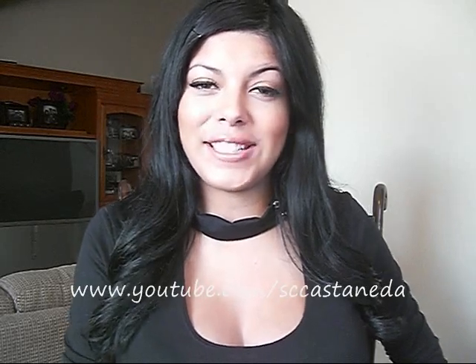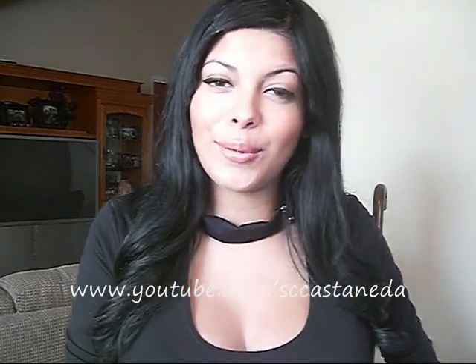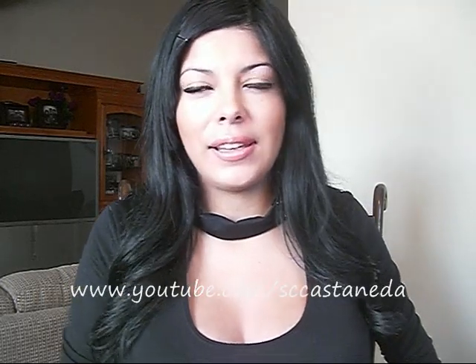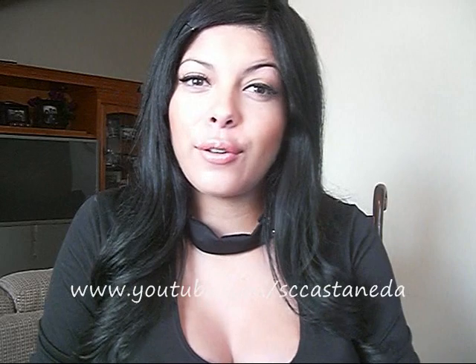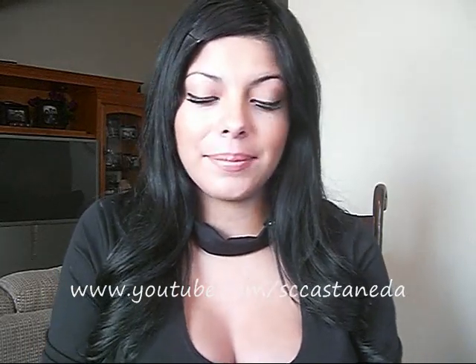Hey Youtubers, thanks so much for watching. Today's video is another haul review for MiamiStyles.com.